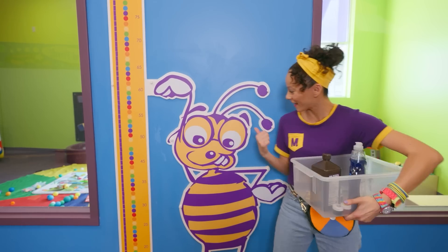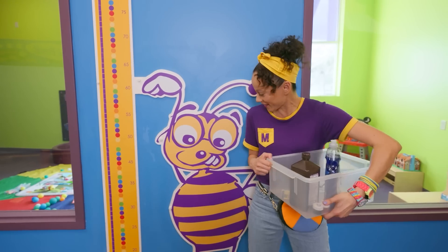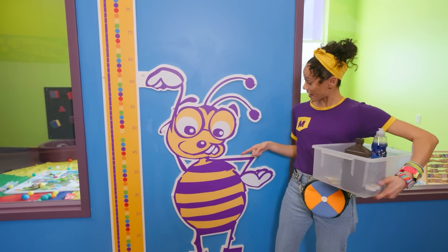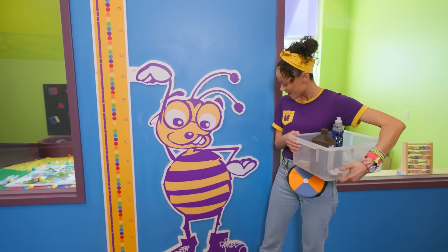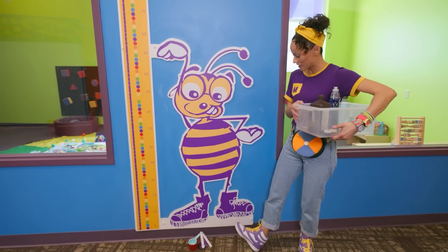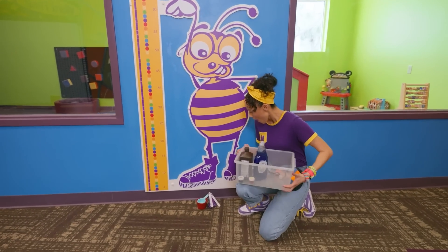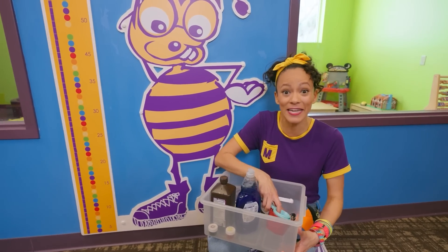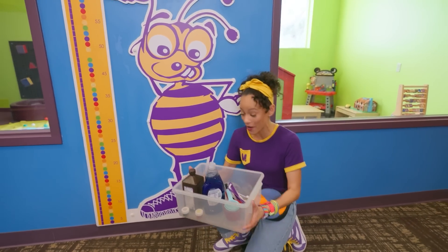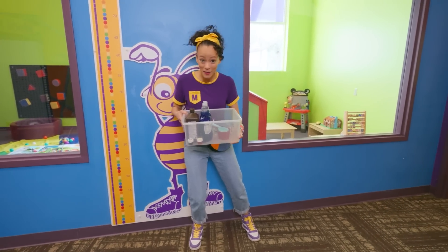Cool bee! It looks like this bee is measuring something. I like your style — purple and yellow, two of my favorite colors. It looks like we even have the same kind of shoes. Measuring cups — that's the last thing we need for our science experiment. We found everything! Let's head into the science lab.